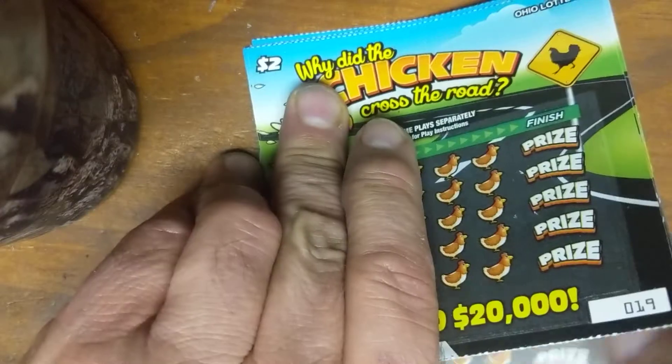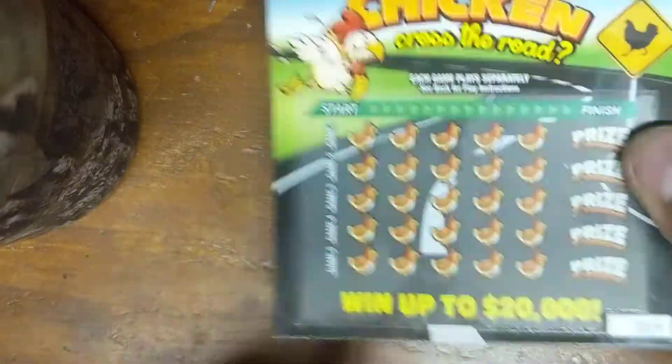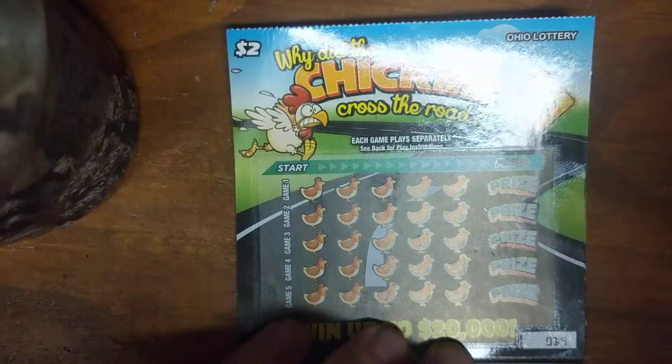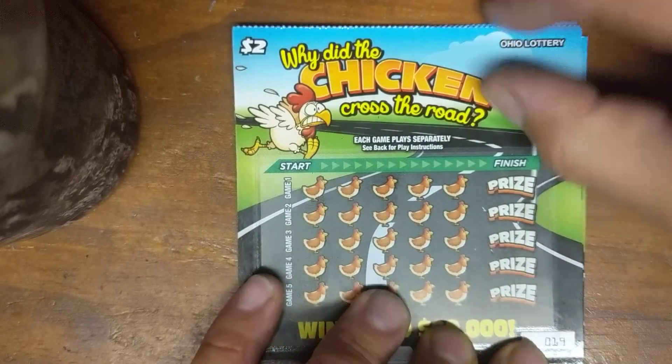Day number four, continuation of why did the chicken cross the road? The chicken crossed the road to get Surf some money. Let's see if the chicken is going to get us some money today. Mr. Krabs is going to make it. Mr. Surf, if you put that corner across the road, he's surely going to make it. I certainly hope he makes it.